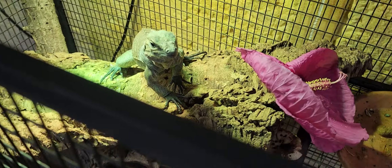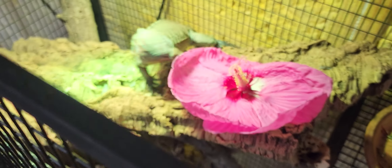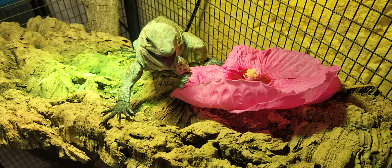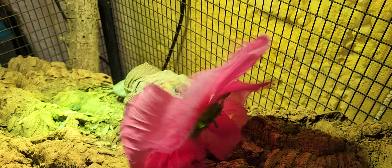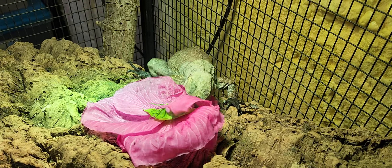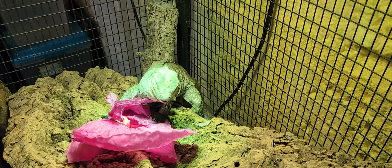Here you go. She's going crazy! Here's your flower. I love how sometimes iguanas eat flowers like they're alive, like they're going to fight back or something. Why are you so ferocious with this thing? But again — free food, you guys.